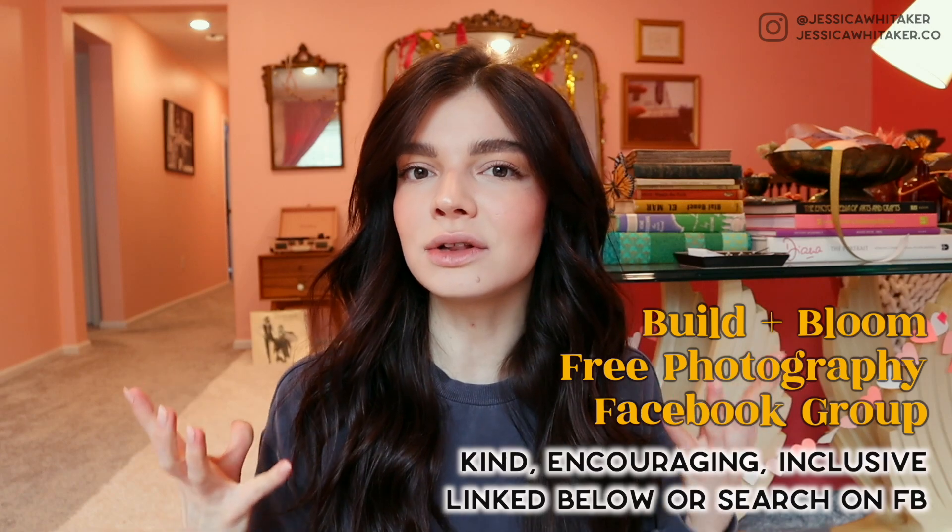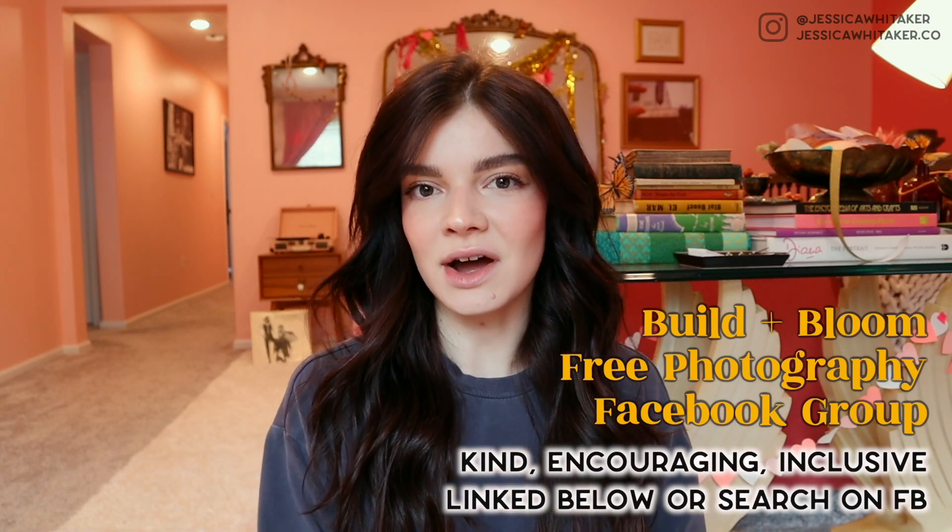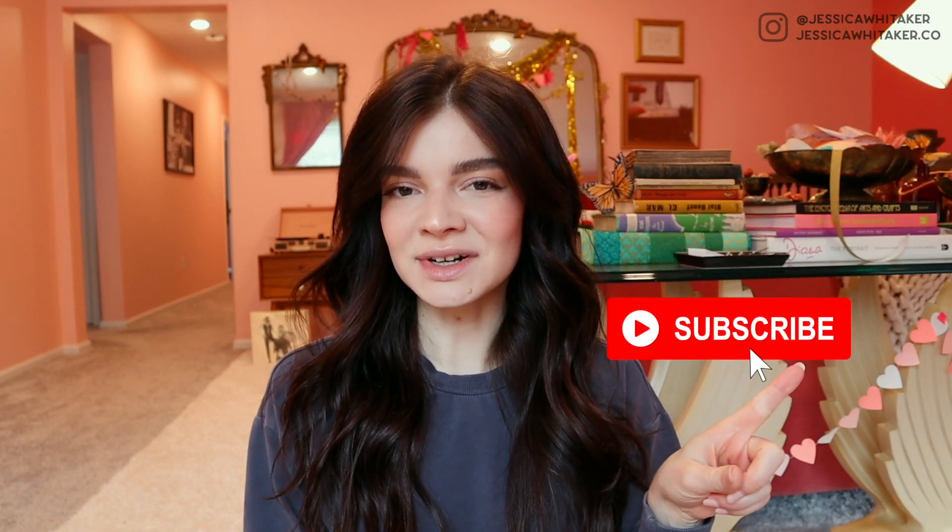So I'll have them linked down below. Thank you so much to Tentree for sponsoring this video. Be sure to follow along over on Instagram at Jessica Whittaker for daily tips, tools, and resources to grow your photography business. If you're looking to join a kind, encouraging, and inclusive photography community, check out my Build and Bloom Photography Facebook group. Hit subscribe so that you're the first to know when new free photography tutorials and vlogs come out. And I will see you over in my next video — what's in my camera bag for 2021. Bye!